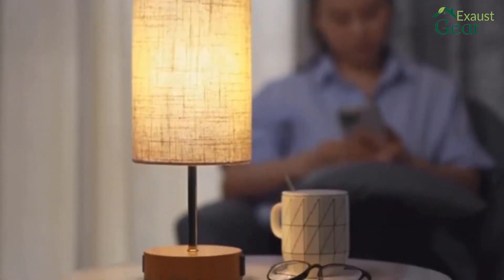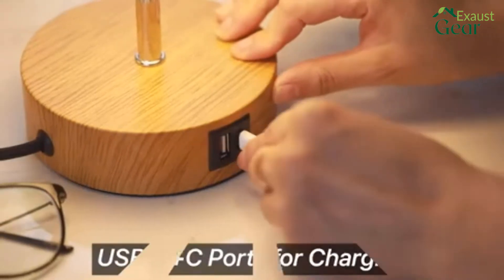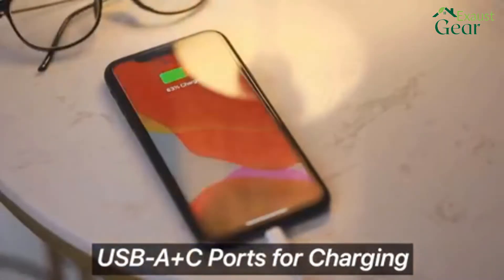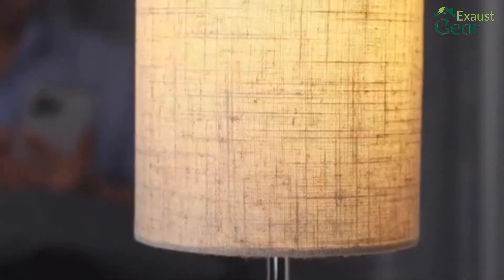Looking for a bedside lamp on Amazon? Our tools and equipment appliance experts bought and tested the top 10 bedside lamps on Amazon available in 2022 and put them through a rigorous side-by-side comparison to find the very best.